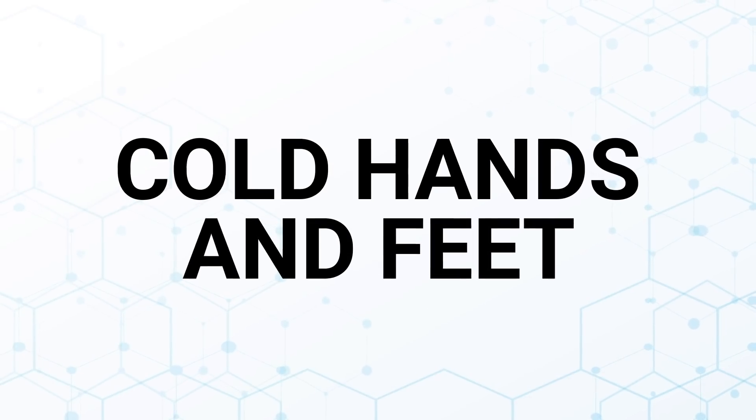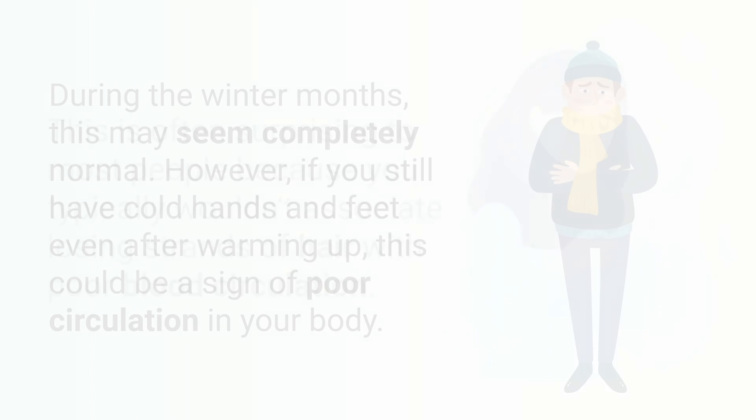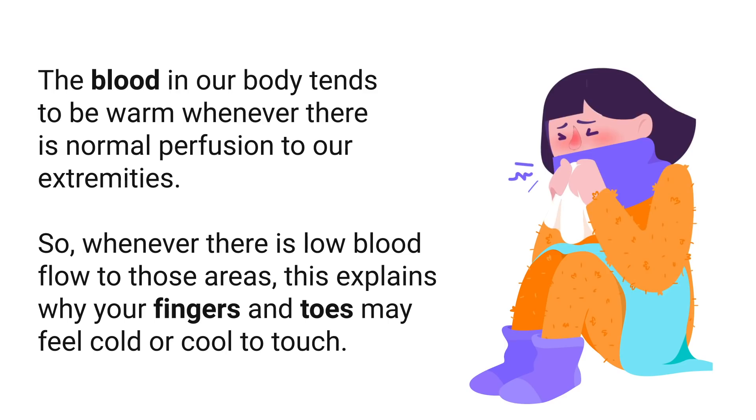The next symptom on our list is cold hands and feet. During the winter months this may seem completely normal; however, if you still have cold hands and feet even after warming up, this could be a sign of poor circulation. The blood in your body tends to be warm whenever there is normal perfusion to your extremities, so whenever there is low blood flow to those areas, this explains why your fingers and toes may be cold or cool to the touch.